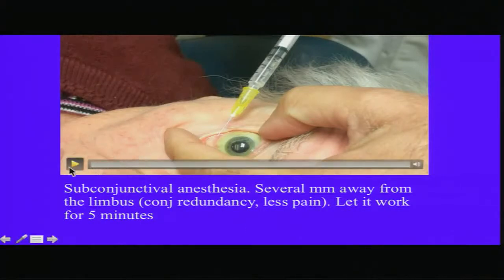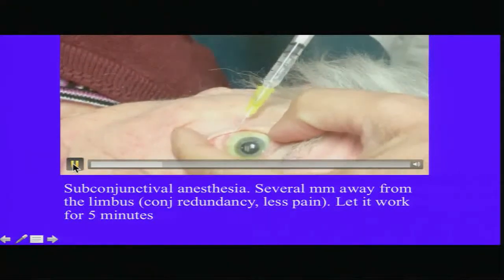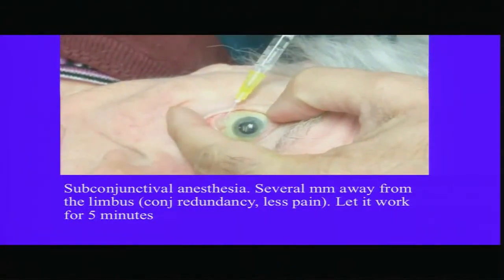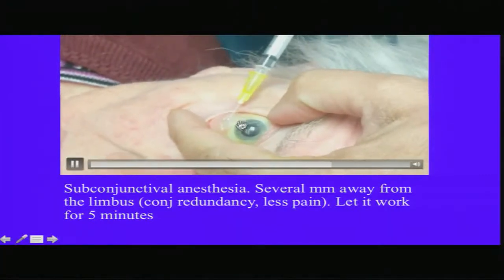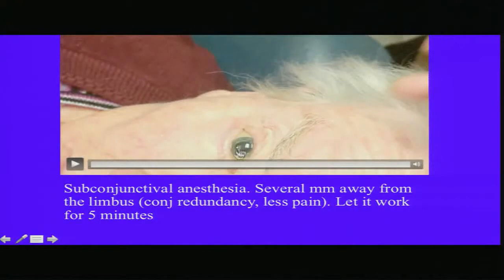If you are using subconjunctival anesthesia, which most of my patients actually demand, you want to give the injection several millimeters away, because Tenon's and conjunctiva are fused near the limbus. Give it far away and wait about 5 minutes, and I can guarantee the patient will not feel anything.